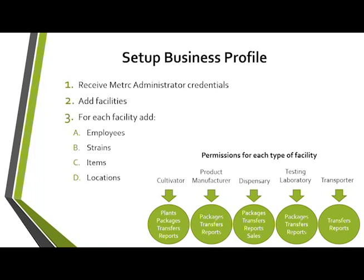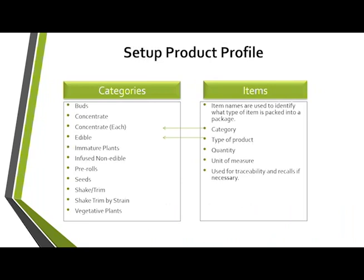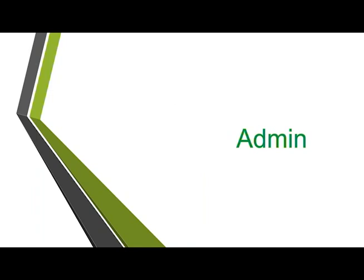For each facility you'll enter employees, strains, items, and locations. Several of those — outside of items — can be added across multiple facilities at once, which is another reason to add facilities first. When setting up, you'll configure your item categories, which determine what information is required when entering items into Metrc.